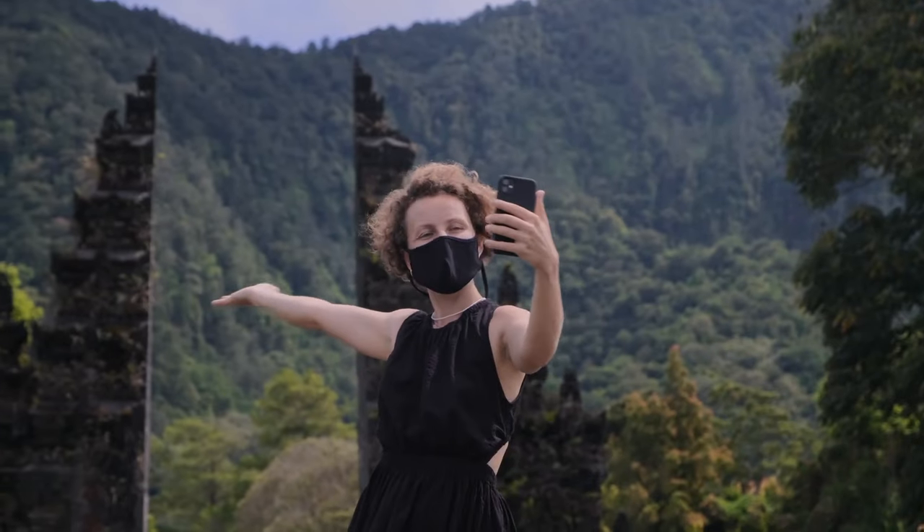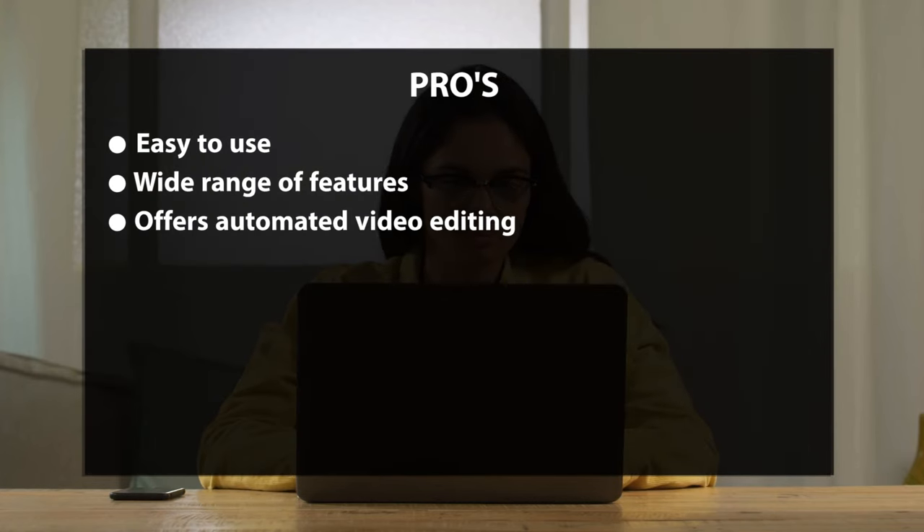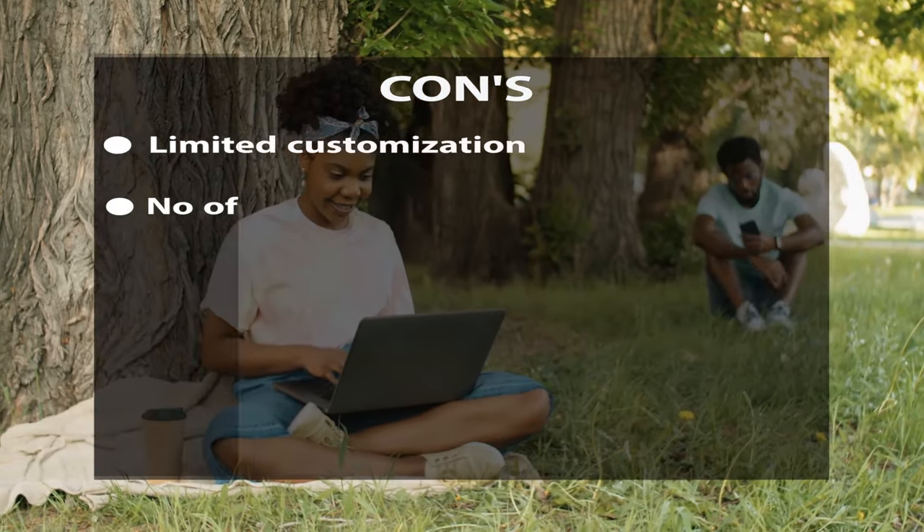Magisto's features include AI-powered video editing that automates the editing process, making it ideal for content creators. It has a vast library of over 1,000 templates and an extensive 100,000-song music library — you can use one of the platform's songs or upload your own. Pros: easy to use, wide range of features, automated video editing, free plan available, and good customer support. Cons: limited customization and no offline editing.